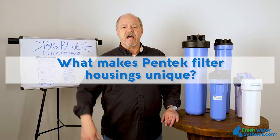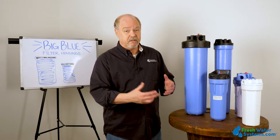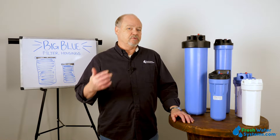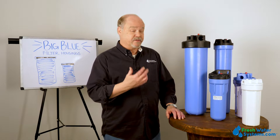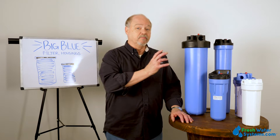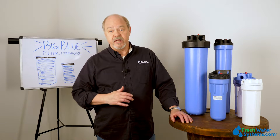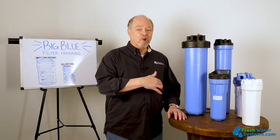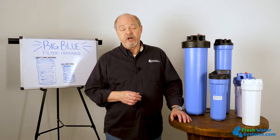What makes Pentec housings unique? There's a lot of players in this size housing and in this type of product. Pentec is unique in the fact that it's probably the best known, it's very reliable, and the water treatment industry probably leans more towards Pentair Pentec products than any other brand. Pentec filter housings have been around longer, they're very reliable, and frankly, they're very easy to use.